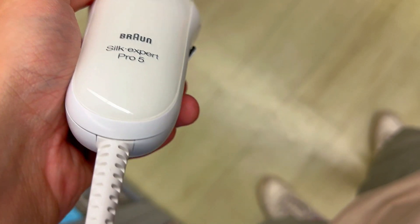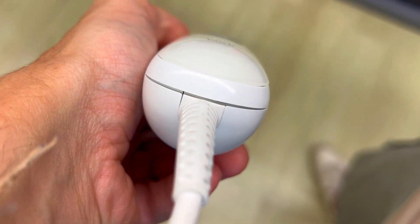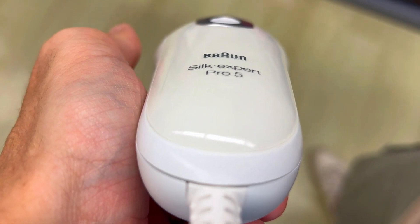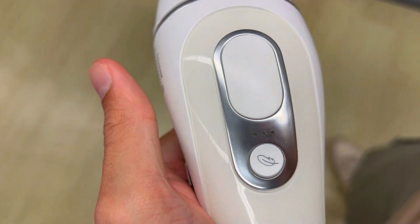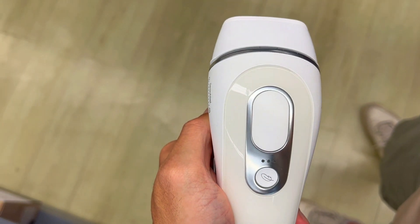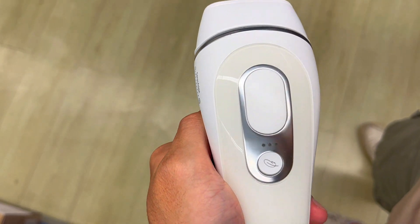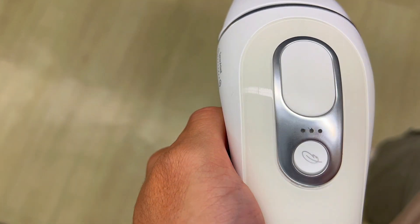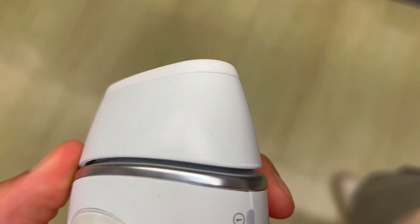Second, security and comfort. The Braun IPL device has a Senso Adapt feature that automatically adjusts the light intensity to your skin tone, ensuring a secure and effective use. It also has three power modes — standard, gentle, and extra gentle — that you can choose from depending on your sensitivity and preference. The device is virtually painless and easy to use.